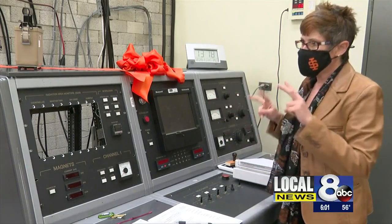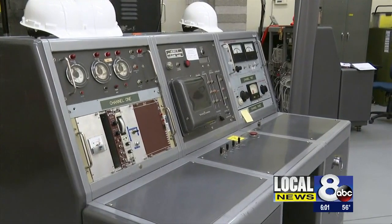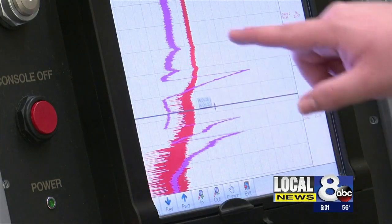We went from vacuum tubes to solid state. The previous console was so old they had to buy discontinued parts from Russia just to keep it operating. And while the new console might look similar on the outside, what's inside is light years ahead of the old one. Our new console is just much more predictable and reliable.